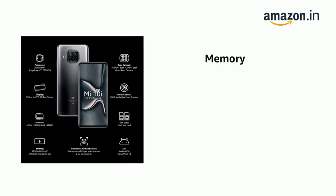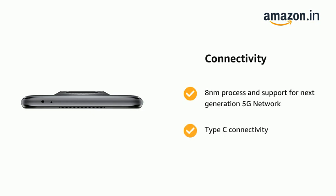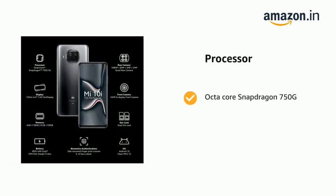It has 6GB RAM and expandable memory up to 512GB, 128GB storage, and a microSD card slot. It supports an 8nm process with support for next generation 5G network and Type-C connectivity, powered by an Octa-Core Snapdragon 750G.